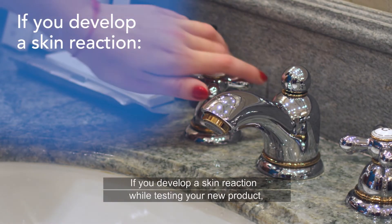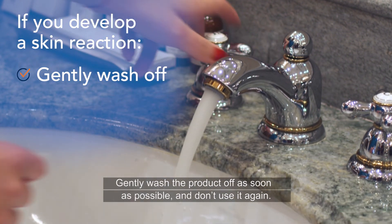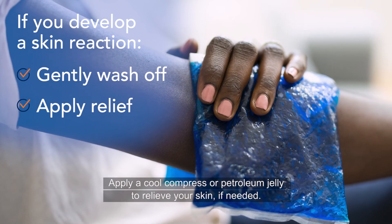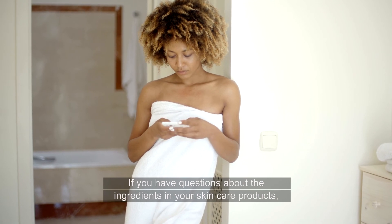If you develop a skin reaction while testing your new product, gently wash the product off as soon as possible and don't use it again. Apply a cool compress or petroleum jelly to relieve your skin if needed.